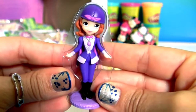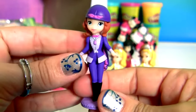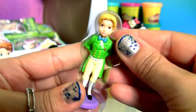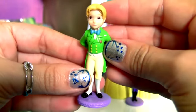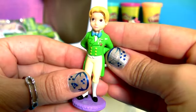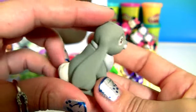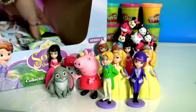Wow! This is a beautiful Sofia. What an adorable outfit. Prince James. Clover the Rabbit — one of Sofia's animal friends.